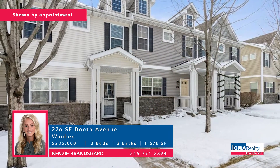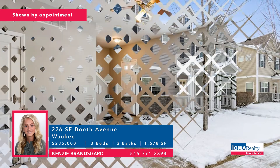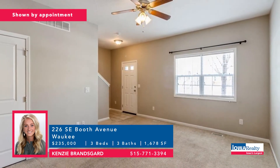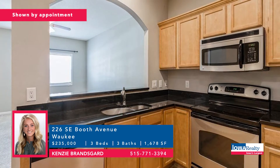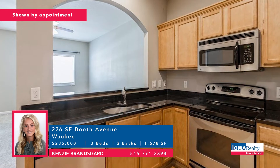Kenzie Bransgard with three bedrooms and three baths in townhome living in Waukee. It's a two-story in a good location with access to the pool, playground, and clubhouse. Homeowner's dues are low and include snow removal, lawn care, and outside maintenance. Price: $235,000.